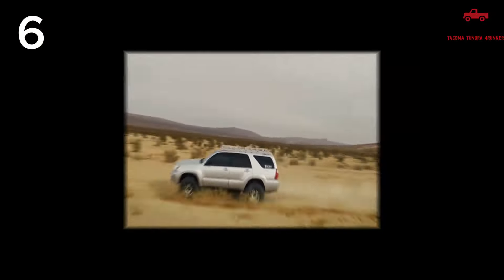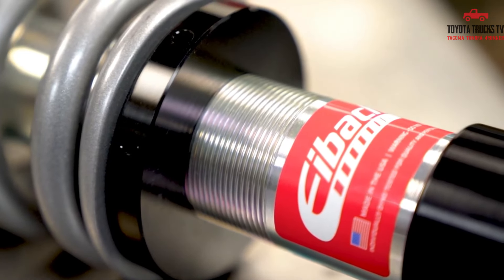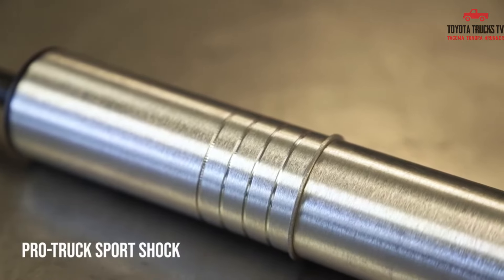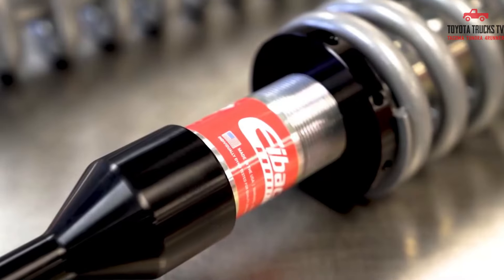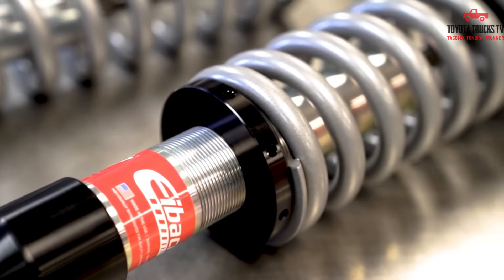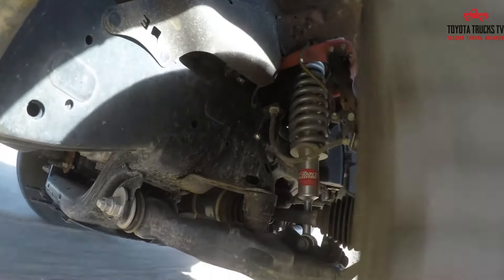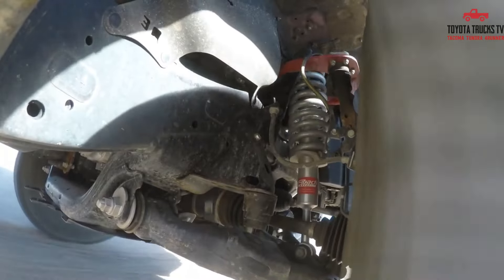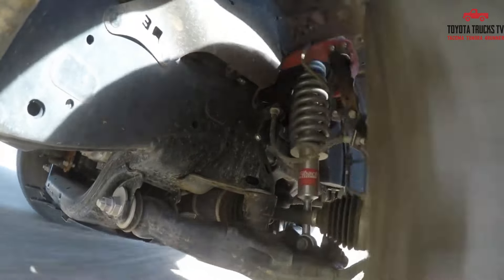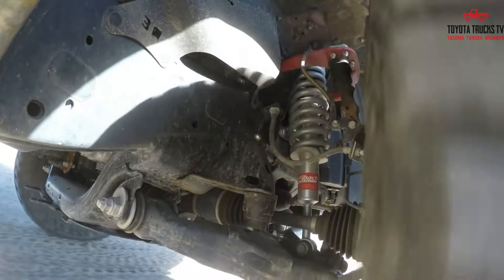Number 6: Eibach Pro Lift. The Eibach Pro Lift Kit for 4th Gen 4Runner provides an excellent lift solution for off-road enthusiasts seeking improved ground clearance and enhanced performance. This lift kit offers a precise and simple installation process, making it a popular choice among 4Runner owners. The kit includes high-quality components that are designed to withstand rugged terrains and deliver a smooth ride. However, some users have noted a stiffer ride quality as a potential downside. Overall, the Eibach Pro Lift Kit is considered one of the best options for enhancing the off-road capabilities of the 4th Gen 4Runner.